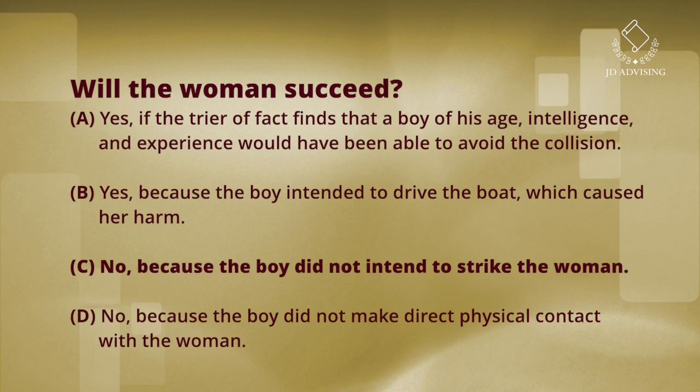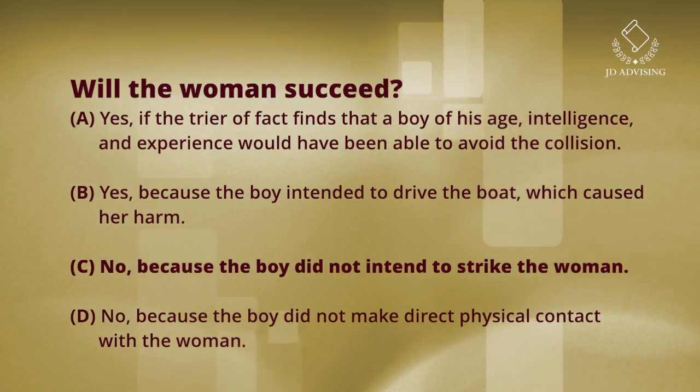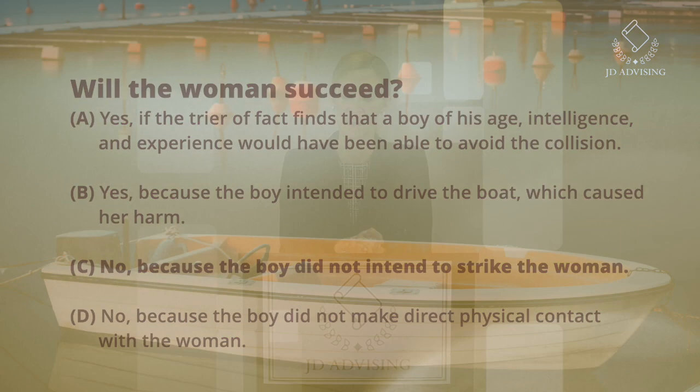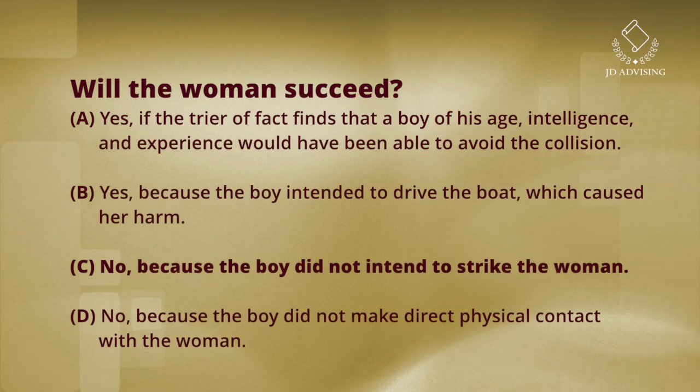Answer choice A says yes, if the trier of fact finds that a boy of his age, intelligence, and experience would have been able to avoid the collision. This is wrong for two reasons. First, this applies a negligence standard — age, intelligence, and experience is the standard of care that applies to a child in negligence, but she's suing for battery. Second, even if you thought it was a negligence case, the child standard wouldn't apply here because the boy was engaged in adult activity — operating a motorboat — so the reasonably prudent person standard would apply. A is wrong for two reasons, and it's the one most people pick.